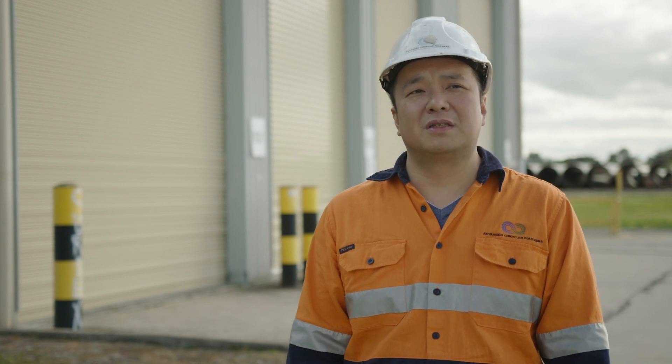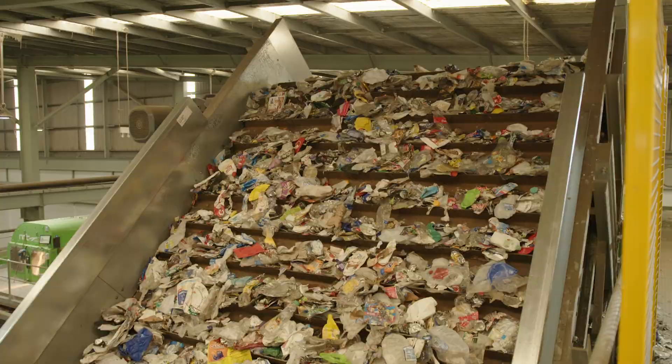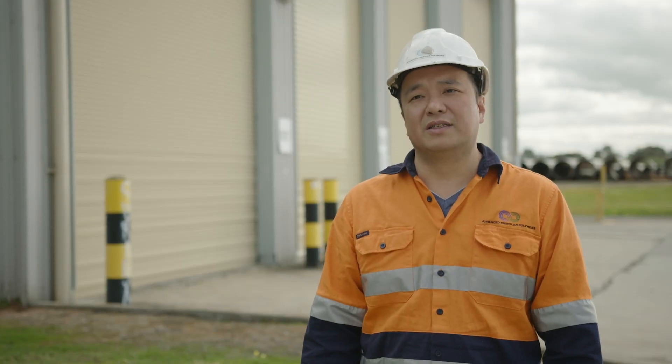The capacity of our factory is 70,000 tonnes, which is about 50% of the plastic we use in Victoria. We can produce more than 200 tonnes a day.